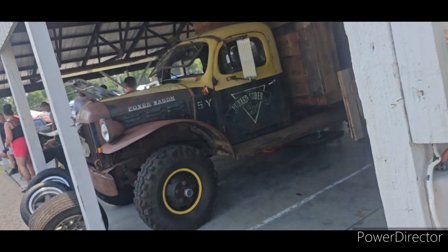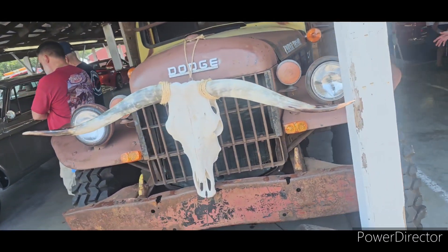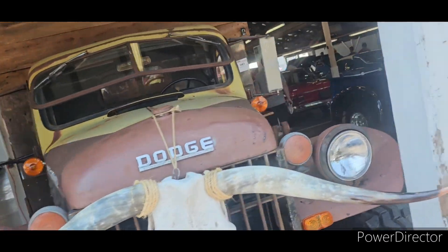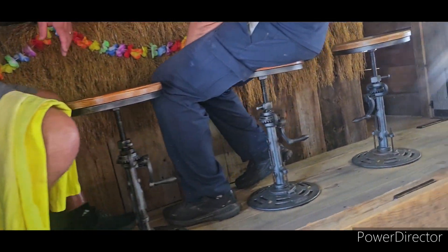They got the Power Wagon with a bar in the back. That's pretty dope. Power Wagon with a bar in the back — you go see inside? Can't beat it.